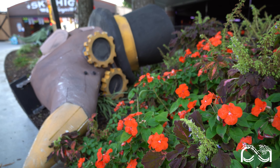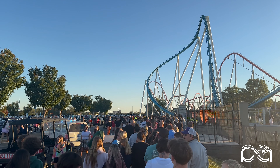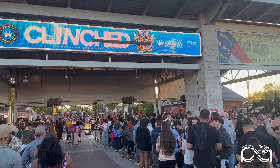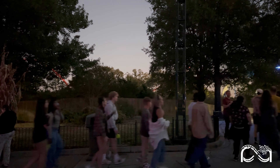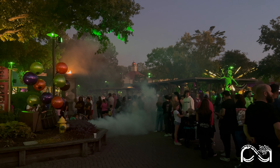With Halloween right around the corner, Carowinds saw massive crowds on Friday and Saturday nights. Wait times were long for rides, restaurants, and mazes. Parking lots were completely full, with guests even parking all the way out to Carolina Harbor, the bus parking area, and non-paved sections of the lot. If you plan to visit, be prepared for even larger crowds as Halloween gets closer.